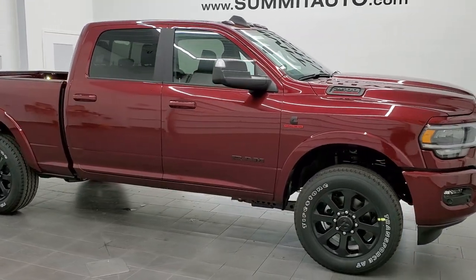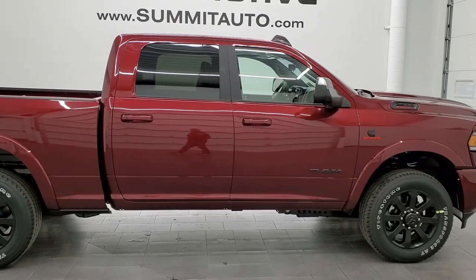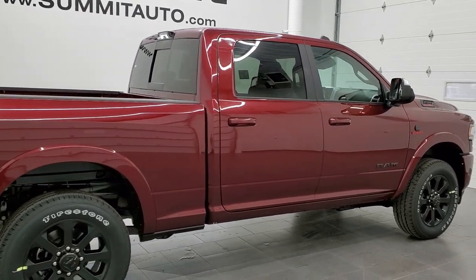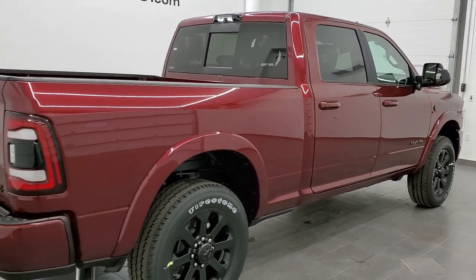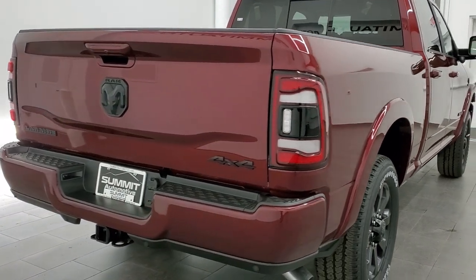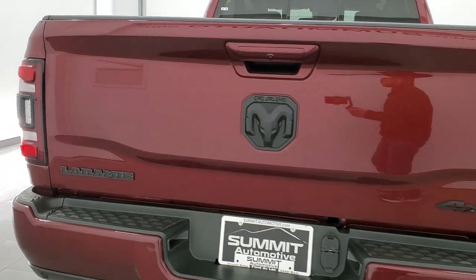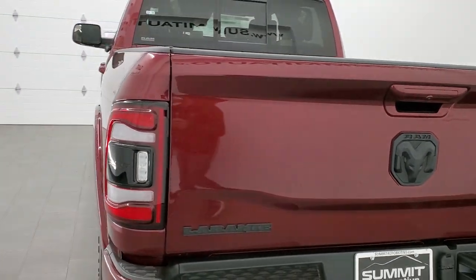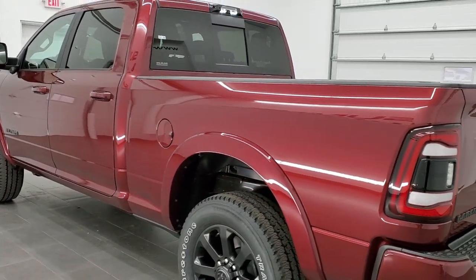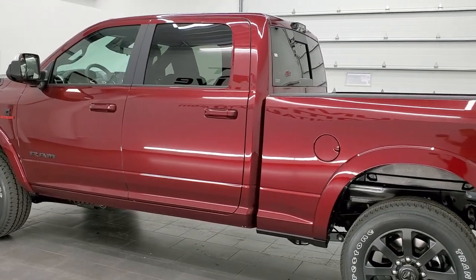This 2021 Ram 2500 Crew Cab Short Box Laramie Level 2 in Delmonico Red is stock number 21T128. We are here at Summit Automotive in Fond du Lac, Wisconsin, your new and used heavy-duty truck and Ram headquarters. This 2021 Ram has the 6.7 liter Cummins diesel. It is in Delmonico Red Metallic, paint code PRV.